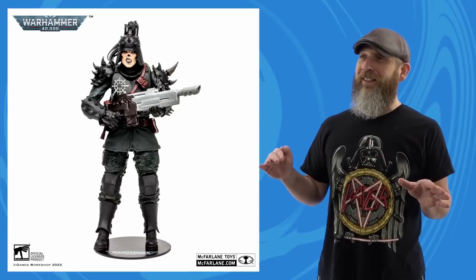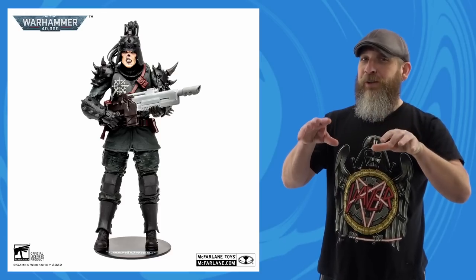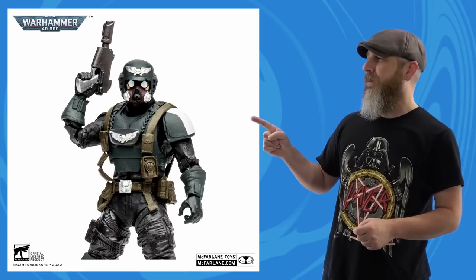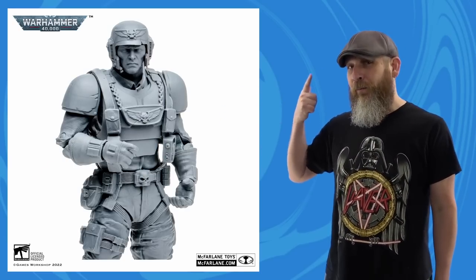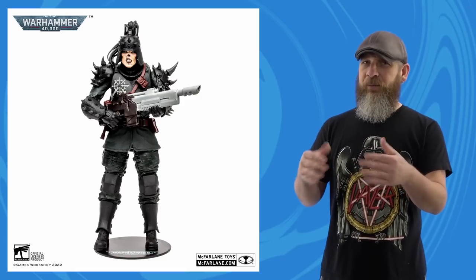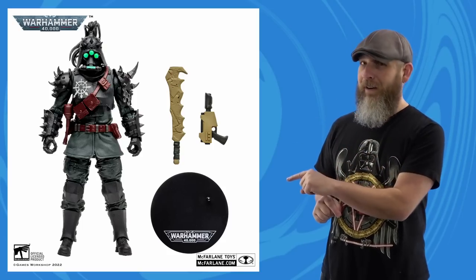I'm guessing — and I should know better than to do this — that these are the antagonists while the Veteran Guardsman plays more of the protagonist role. I like the mask and overall feel, but there's an artist proof with an unmasked face variant, and I would have liked to see that painted too. Am I at least safe in assuming these and the Traitor Guards are grunt-variety army builders to fill out your Warhammer ranks? Twenty dollars a pop, available everywhere.